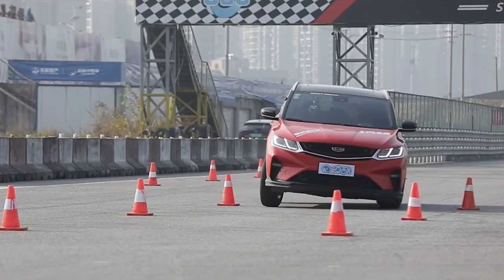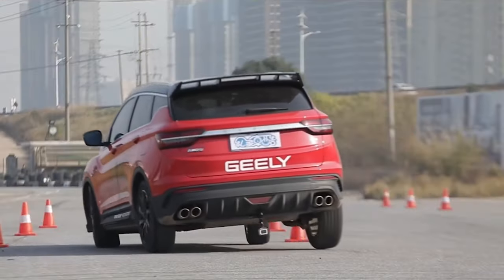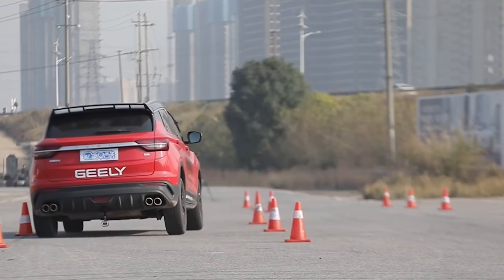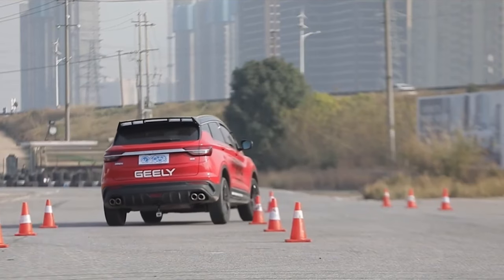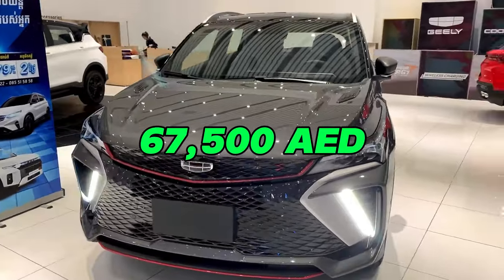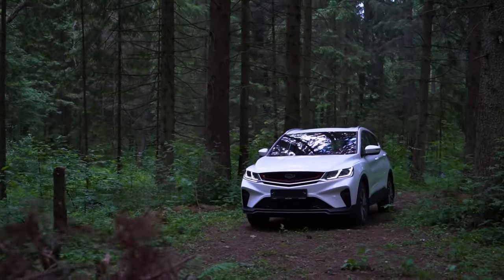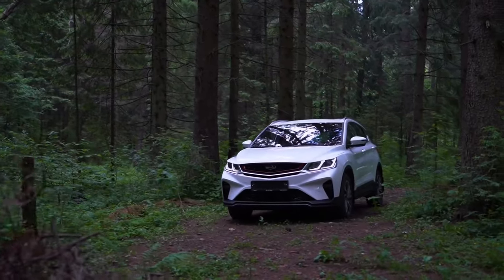Buckle up as we embark on a journey to explore every aspect of this remarkable machine, from its stunning exterior to its cutting-edge technology and safety features. Starting from a base price of $67,500 AED, the all-new Coolray offers an unparalleled driving experience that starts even before you hit the road.